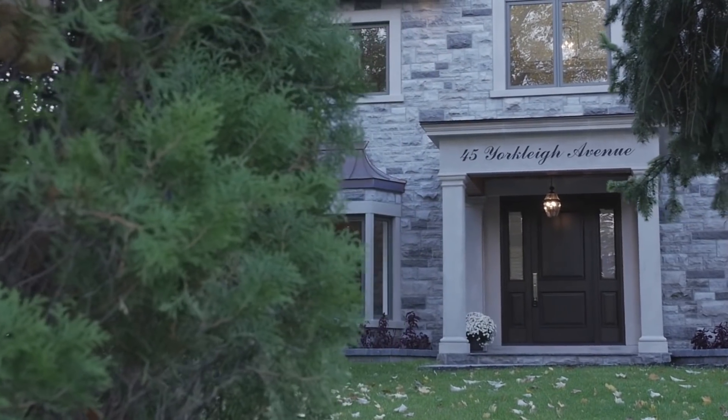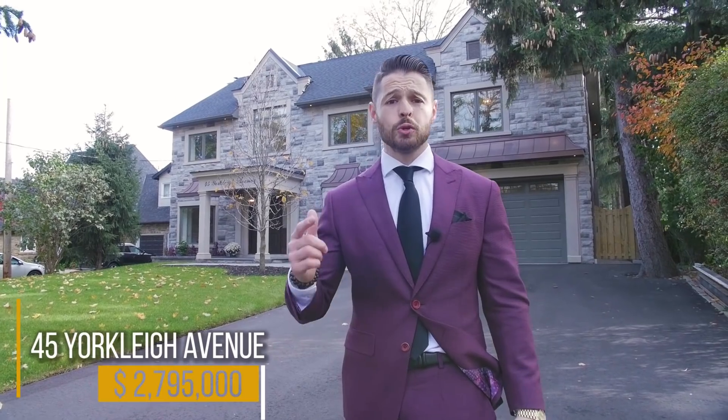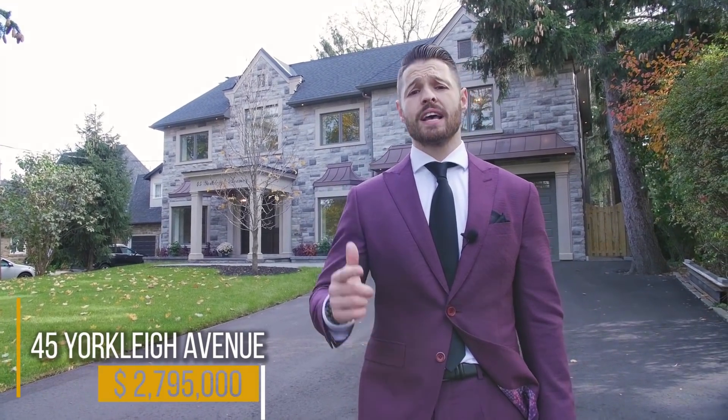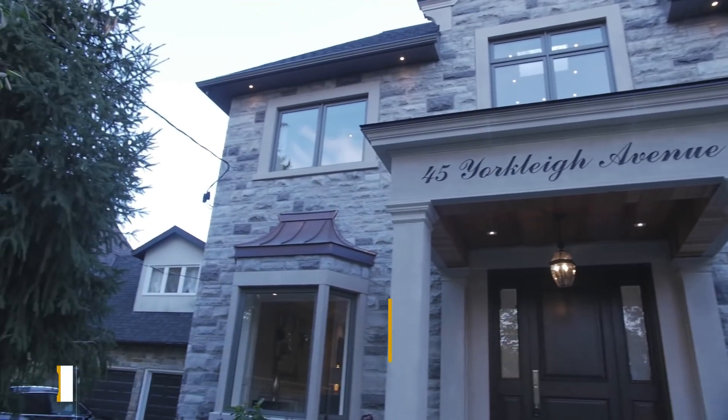So we're here at our next property at 45 Yorkley Avenue. We have this beautiful home listed for $2.795 million, listed by Robert Pettigrew of Remax Professionals. We're going to go inside and check it out — come with us.